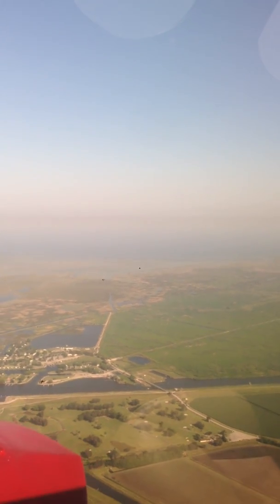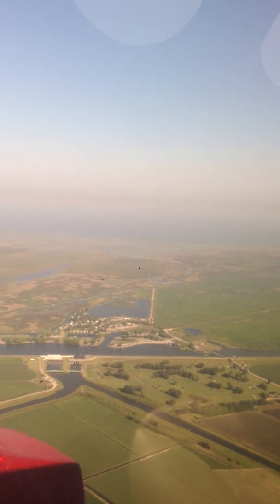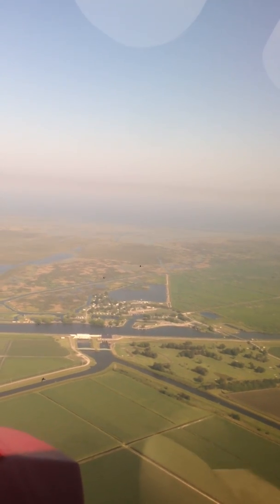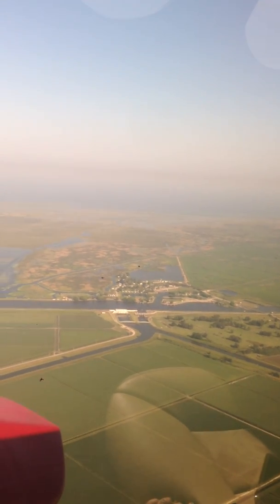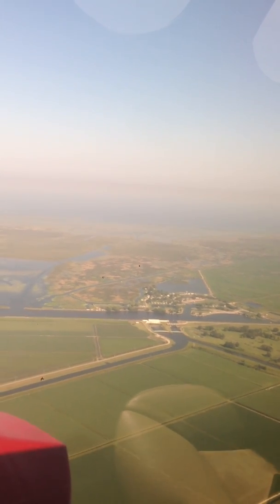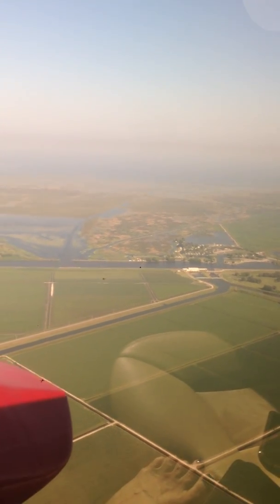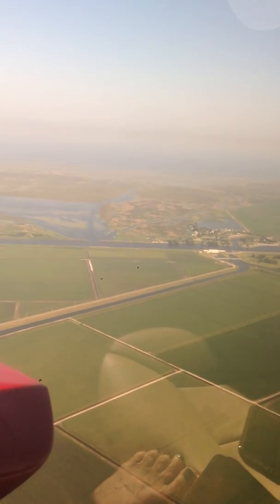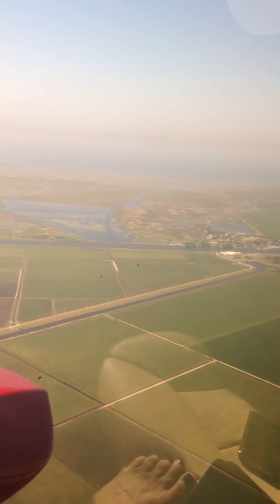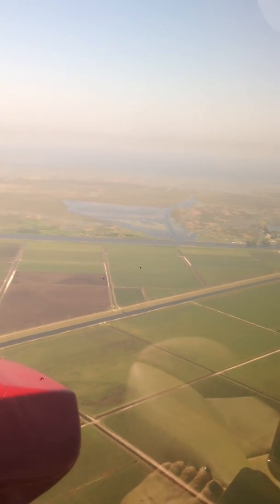We've got cities here such as Pahokee, Belle Glade, and South Bay. You can see in the distance the agriculture fields — sugar fields, I believe. There's a water structure out there — they let the water out from the lake into the canals, and that's how they water their crops.